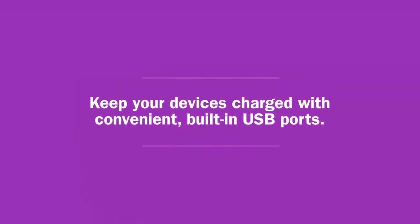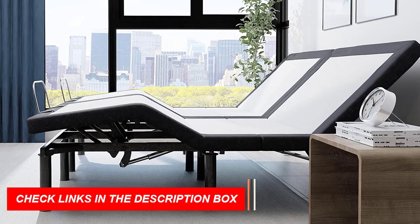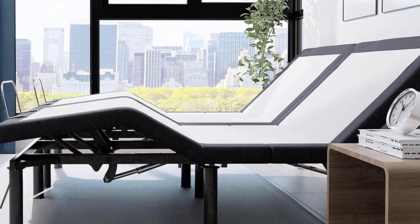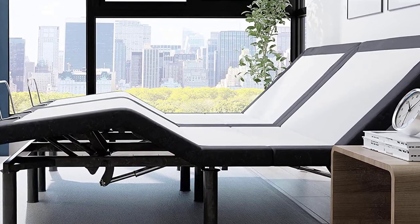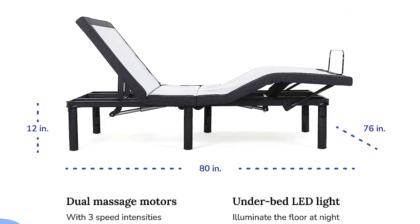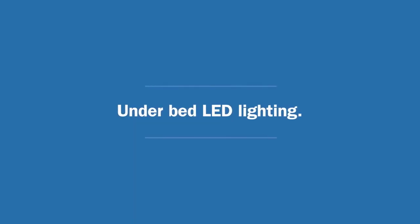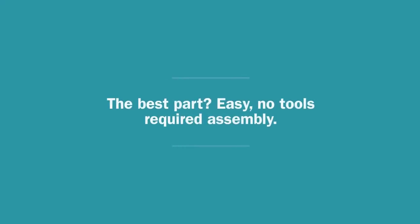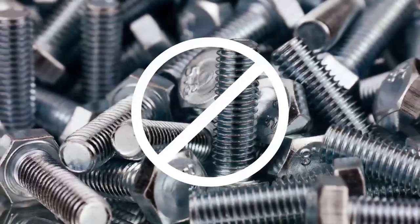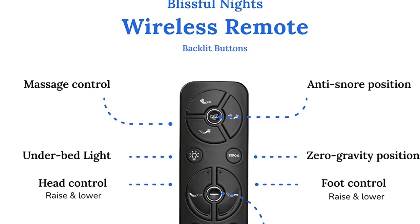One of the standout features of this bed frame is the built-in massage motors. You can enjoy a relaxing massage at the head and foot of the bed with three speed levels to choose from — it's the perfect way to unwind after a long day. Additionally, it includes convenient USB ports, allowing you to charge your electronic devices while you rest. The LED underbed light illuminates the surrounding floor, providing a gentle nightlight effect.